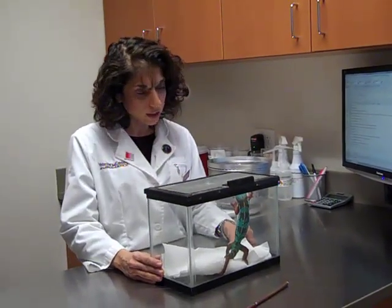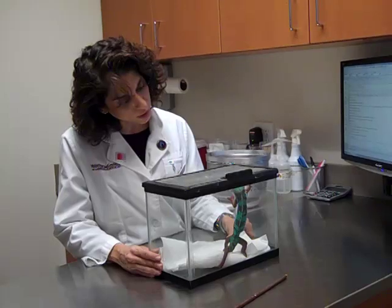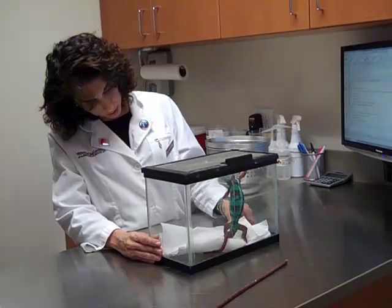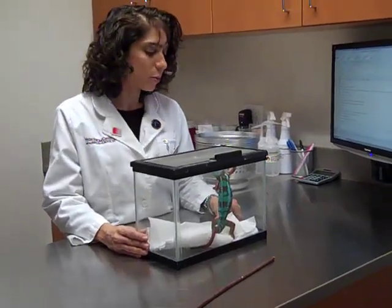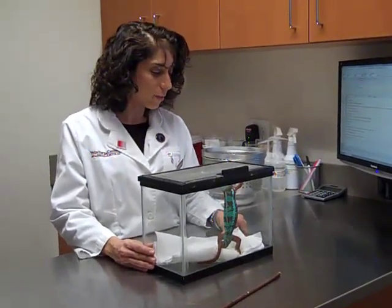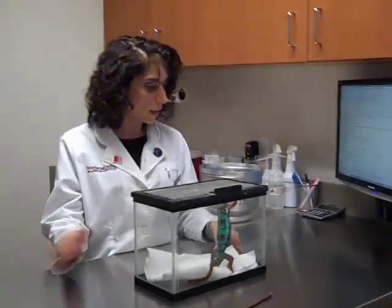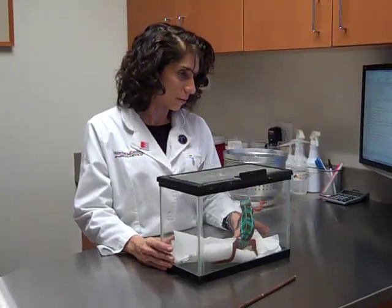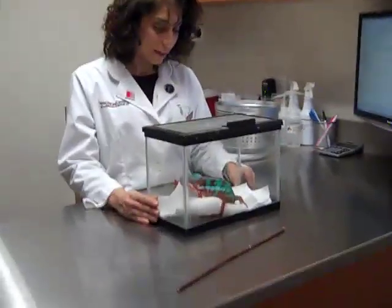Looking at his eyes — has he always had this crusting, or is there more than normal? The right side won't open, and the left side will only occasionally open. Their eyes are really cool — they have monocular vision and can look one way with one eye and another direction with the other. If their eyes are bothering them, sometimes they won't eat as well. Let's take him out and see.